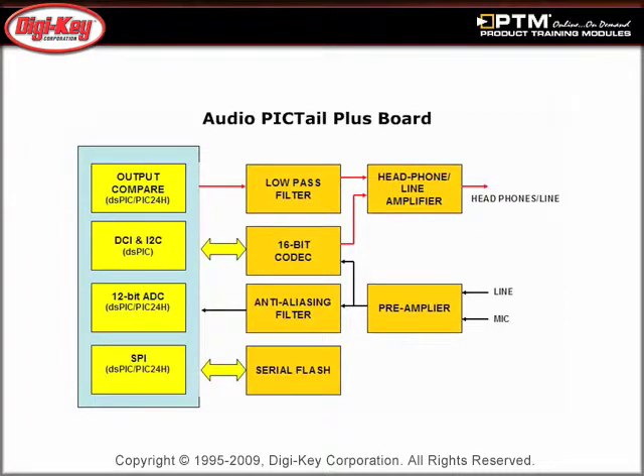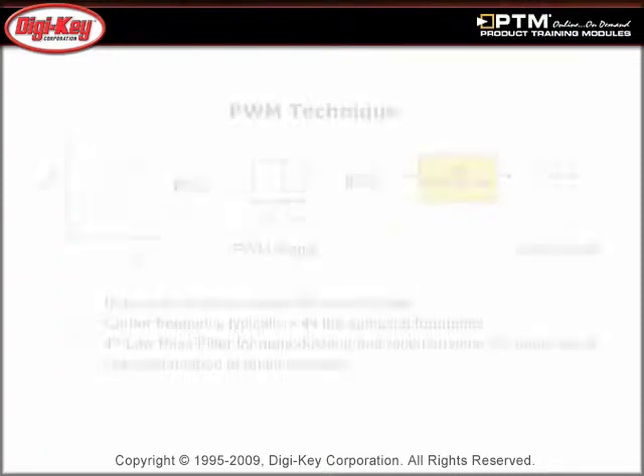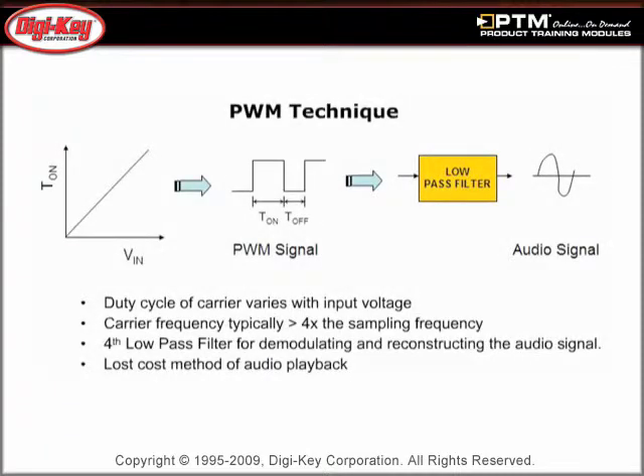Learn how the Audio Pictail Board is a convenient platform to test and develop low-cost speech playback-based applications. View an illustration of the working principle of PWM audio playback technique and see how this is a low-cost solution for moderate-quality speech playback applications.